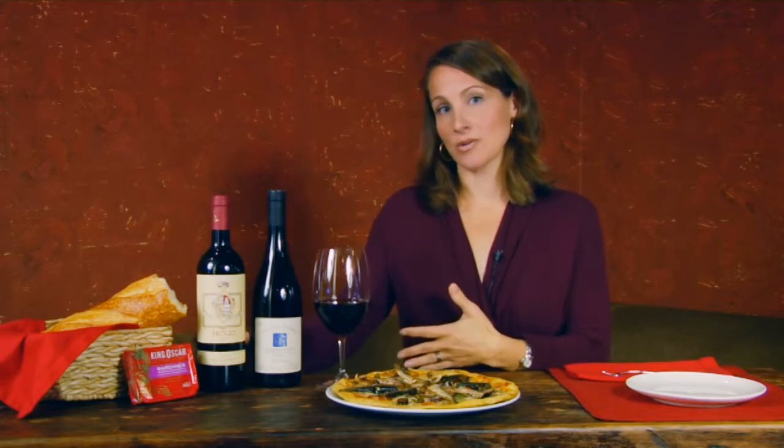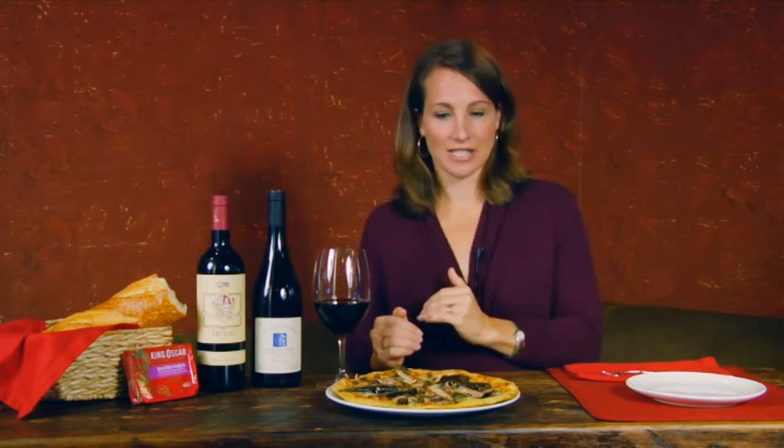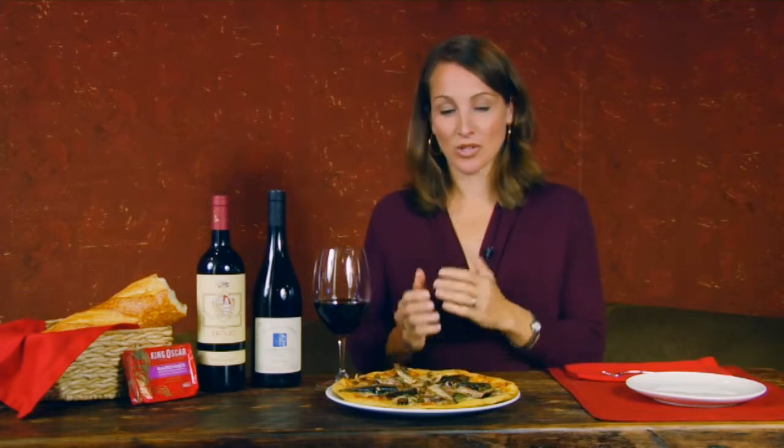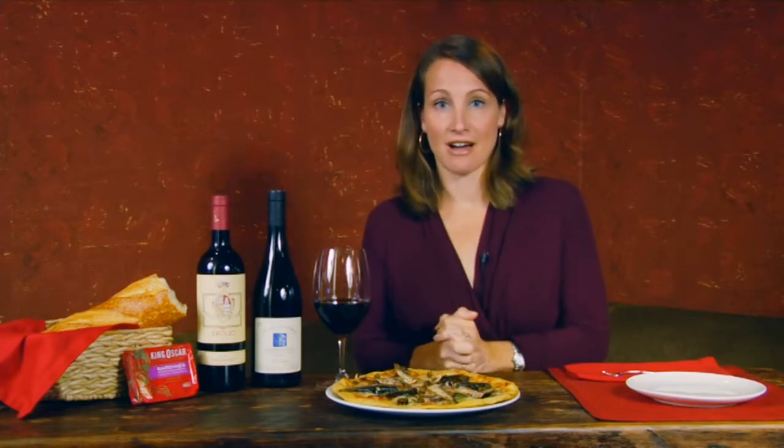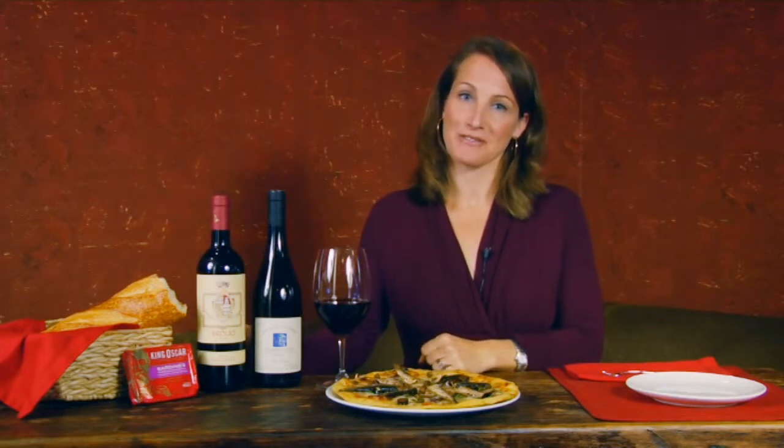The Chianti Classico is another wonderful match — also great red fruit, excellent acidity, and lighter in those tannins, and that's going to make it a perfect pairing for this kind of pizza. You can find the recipe on KingOscar.com — really quite good, very easy — and it's a wonderful match to these two delicious red wines, so we hope you'll give them a try at home.